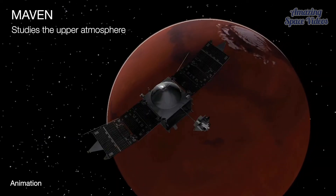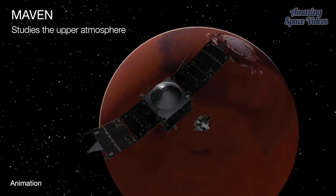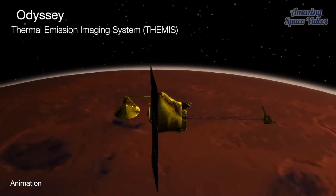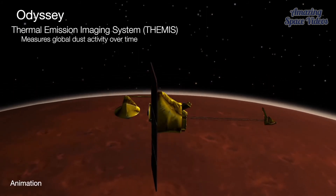MAVEN studies the upper atmosphere, including how dust affects the escape of water and other gases from the atmosphere. And for 20 years, Odyssey's Thermal Emission Imaging System, or THEMIS, has helped measure global dust activity over time.